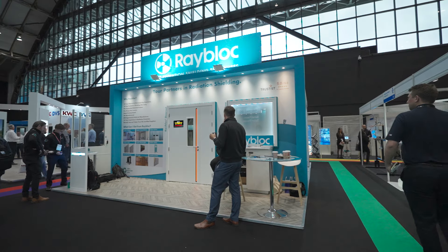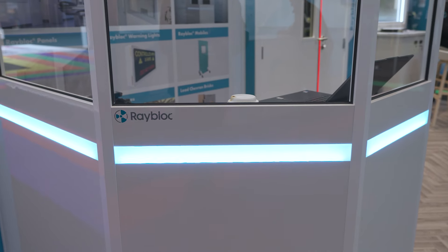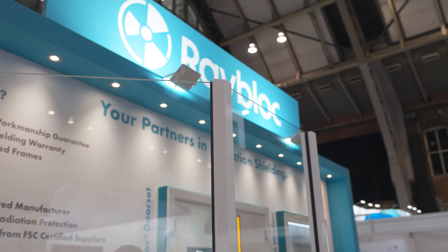Hello and welcome to the Building Better Healthcare iHeem in Manchester Central. Welcome to the Rayblock stand. As you can see, we've got an array of products here with us today. We've got our Sensex screen which offers LED lighting along with the frameless screen — a fantastic, clean, aesthetically pleasing design.